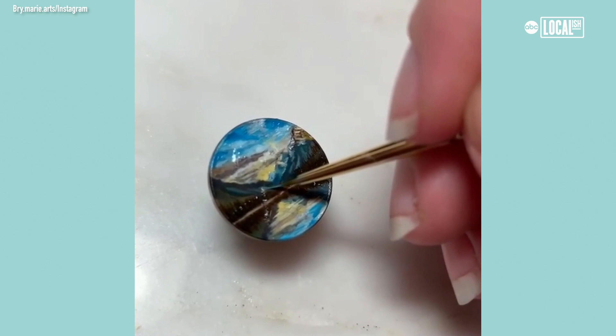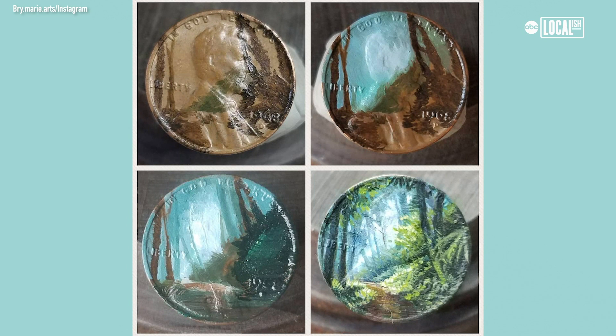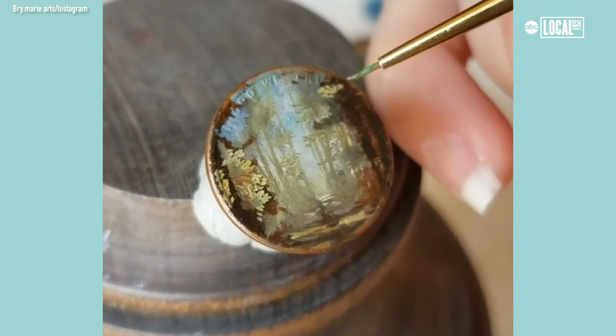Copper in itself is actually something that people have been using for a long time, and a lot of the paints are transparent, so having that copper gives it this beautiful glow almost when you're looking at it in the light.